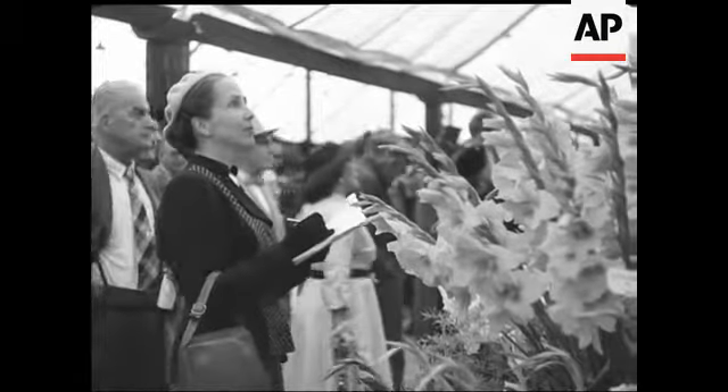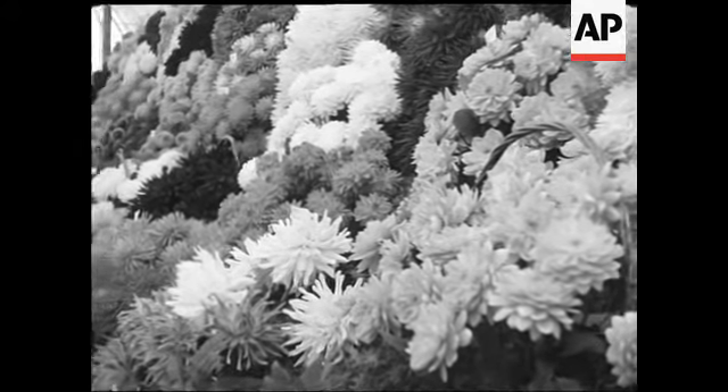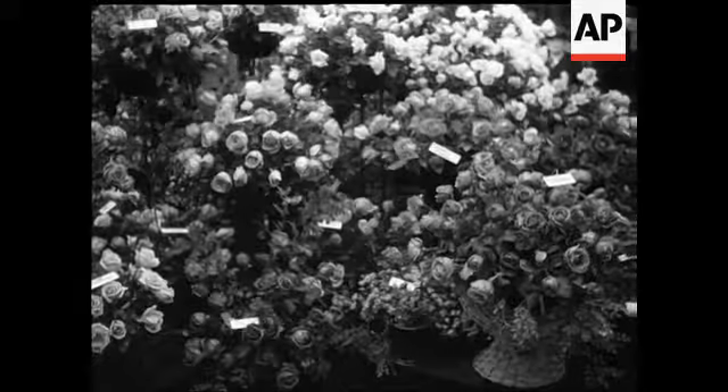Fifty experienced judges had a most difficult job in awarding the prizes. There were flowers of many descriptions: pansies, violas, gladioli, asters, dahlias, sweet peas and roses.